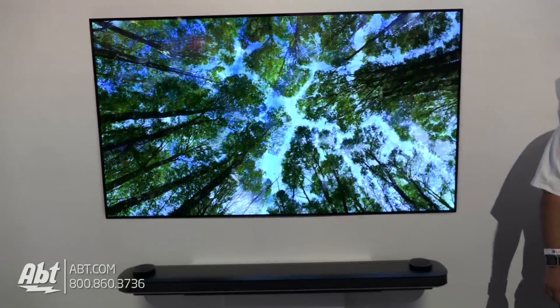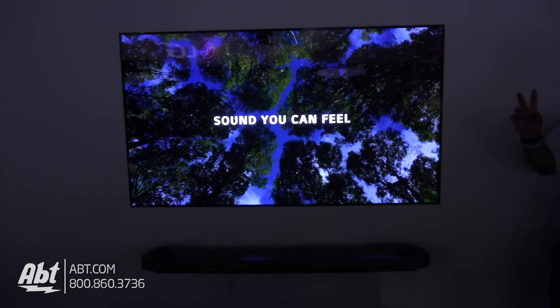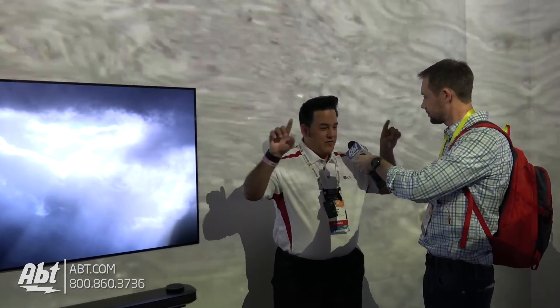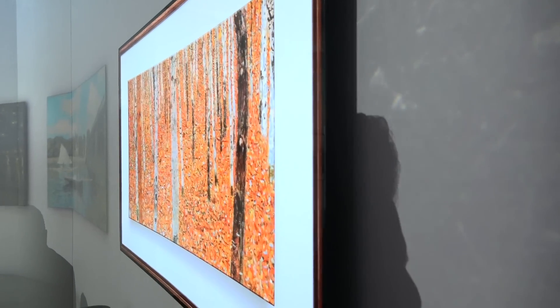How is the TV being held up on the wall? There are two different ways to do it. You get four strips that magnetize to the wall. They're also thinking of a metal frame that just clips onto the wall.